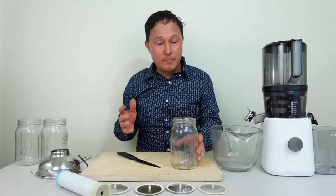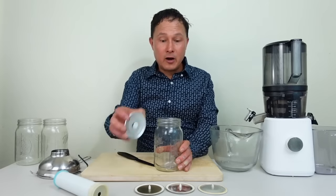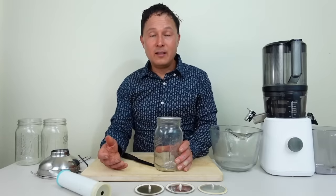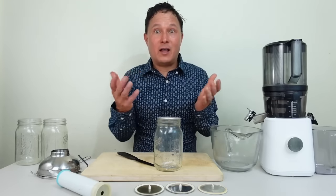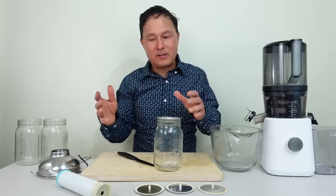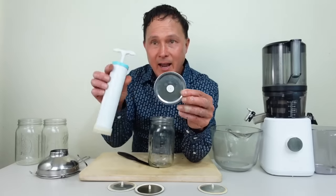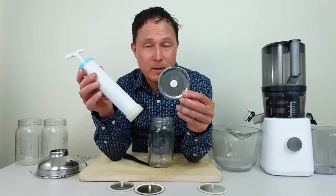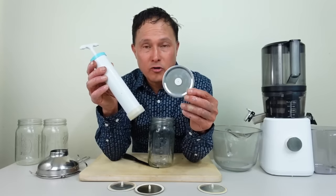A lot of people online say to fill your juice up to the brim and put the lid on to exclude air and reduce oxidation — and while that was good thinking in the 1970s and 80s, nowadays we have better and inexpensive technology. What I recommend is getting a kit that includes vacuum lids and a vacuum pump. These kits can be as low as around $10 to maybe $20 depending on what kit you get, for vacuum storage of your juices.